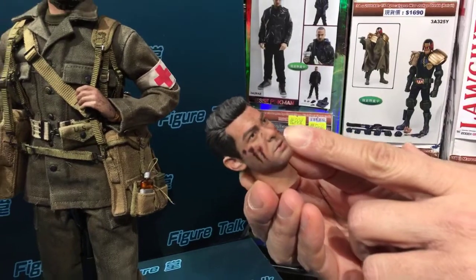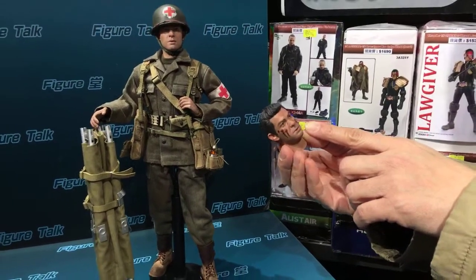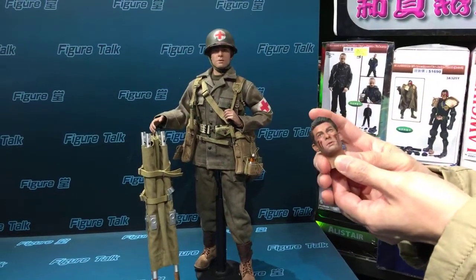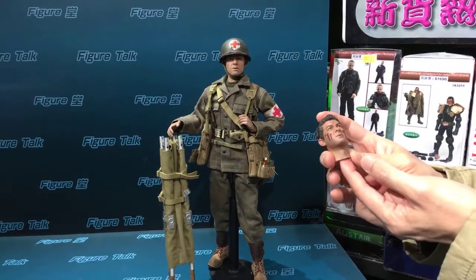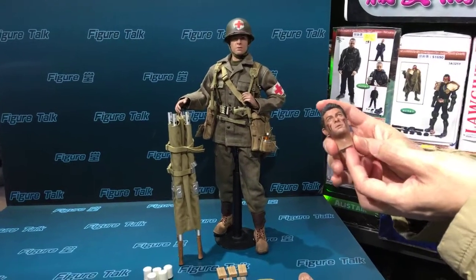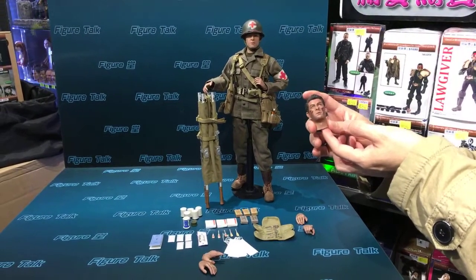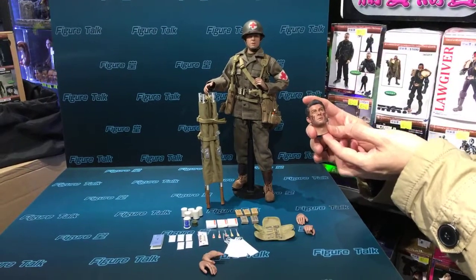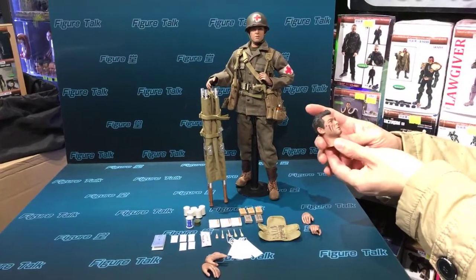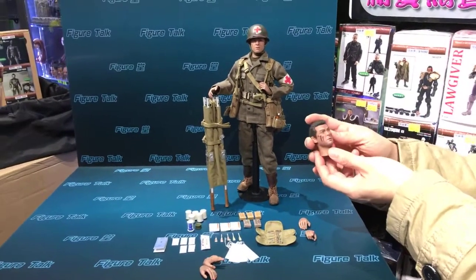The paint job is average DID quality. DID's paint jobs on the head sculpts are really good — at the top level, I think. Some people say it cannot be at the same level as Hot Toys, but in my point of view it's close. Once upon a time, maybe 10 years before, DID's painting quality or painting skill was higher than Hot Toys at that time. But later Hot Toys did much, much better. So DID is a strong company with very good head sculpts and painting in the industry.